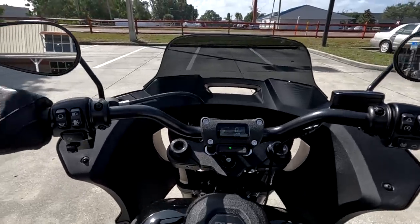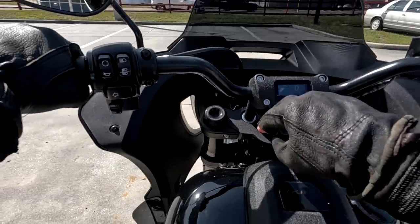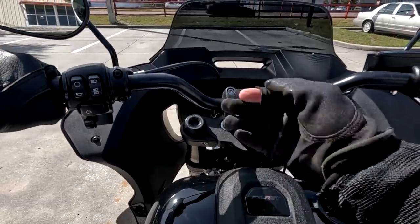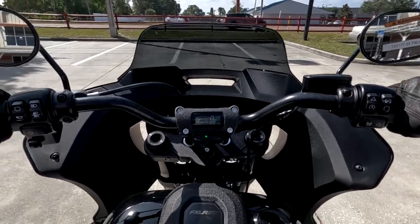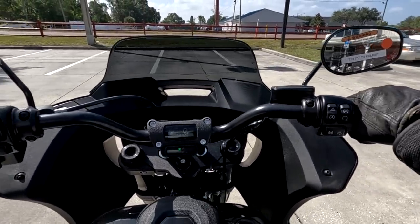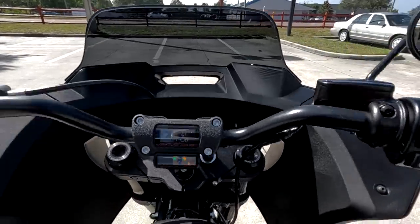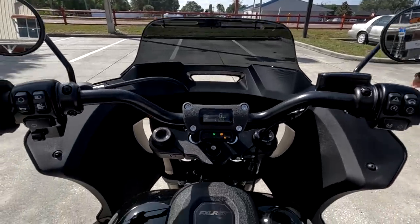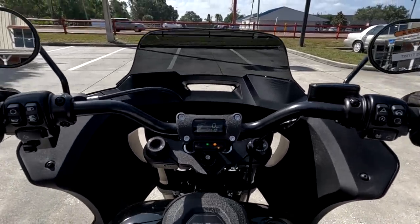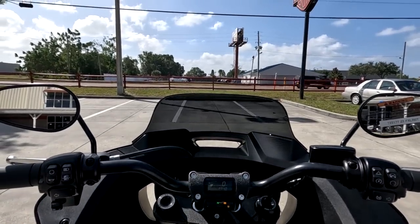The bars on this bike — now this ST model does have a little bit more pullback than the standard Low Rider S — but still my arms are completely outstretched and I'd have to lean forward to do any kind of low-speed maneuvers.